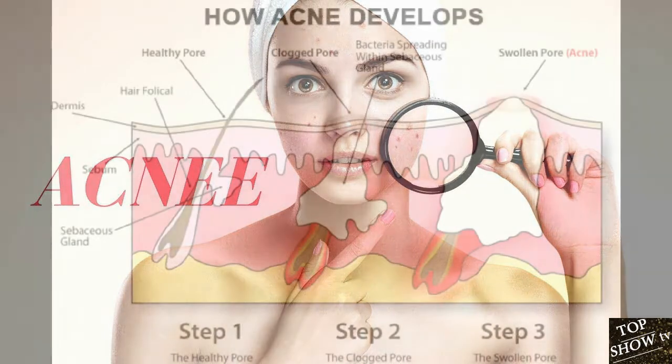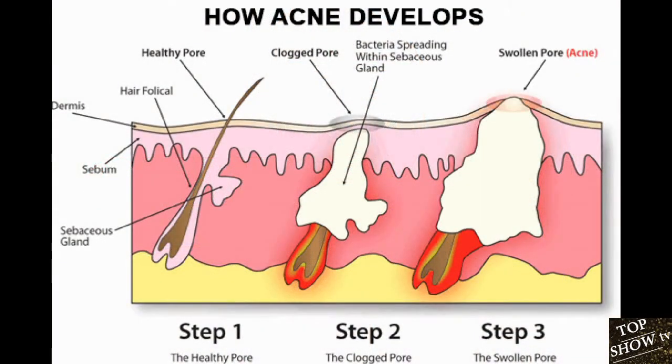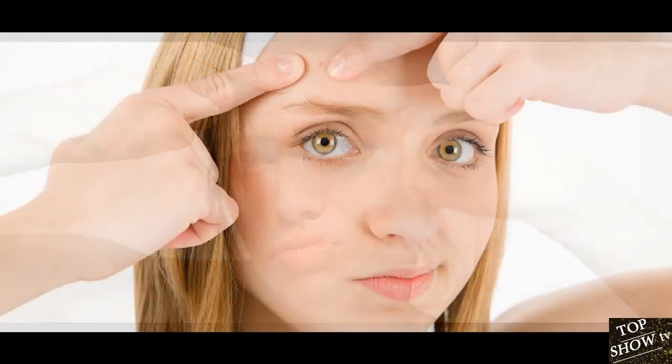Some cases of acne are more severe than others, but common symptoms include whiteheads, blackheads, and pimples. Many factors contribute to the development of acne, including genetics, diet, stress, hormone changes, and infections. Below are 13 home remedies for acne that you might want to try.